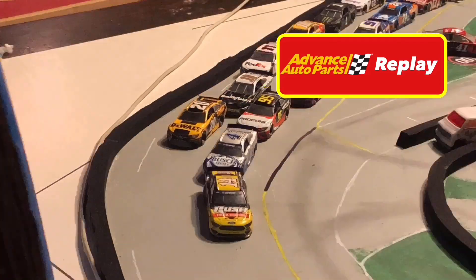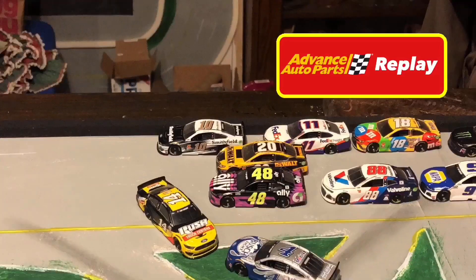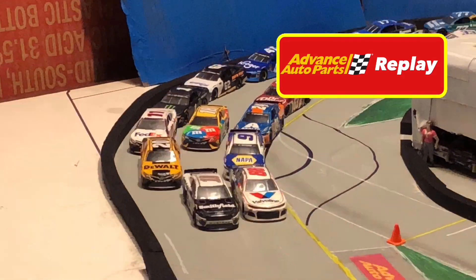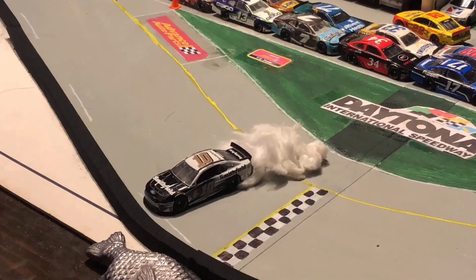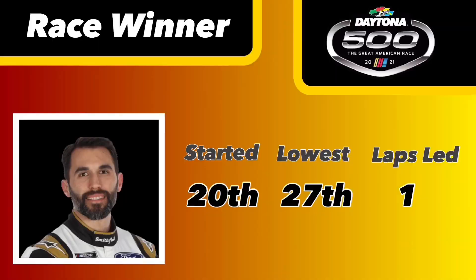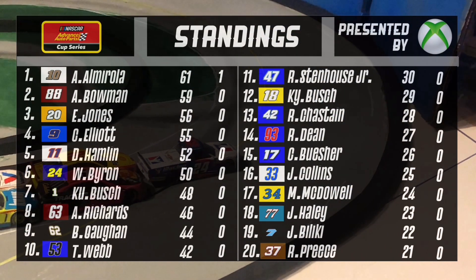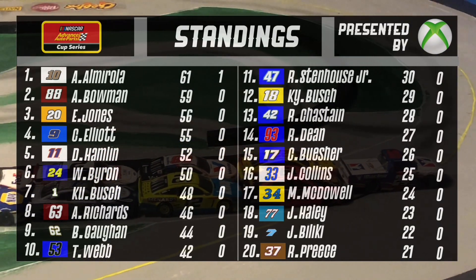Looking at the replay for the third and final time: Clint Boyer and Kevin Harvick were just trying to do something, but it looks like Kevin Harvick actually kind of turned his teammate there. Aaron Jones finished off Kevin Harvick as Johnson got involved late. And what about that — his first career win in the AAPCS! How about that for Eric Almirola? He started 20th in today's field, and his lowest position during the race was 27th.